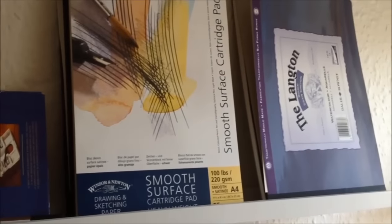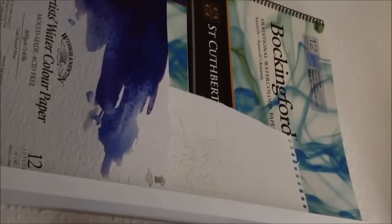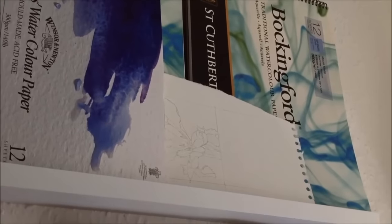Moving along the shelf, you've got A4 sketch pads first of all — cartridge, regular sketch pads, hardback, watercolour paper. And up above them is my A3 watercolour pads. So you've got my Bockingford St Cuthbert's Mill that I'm always going on about — I love it. And also some Winsor & Newton watercolour paper there as well.